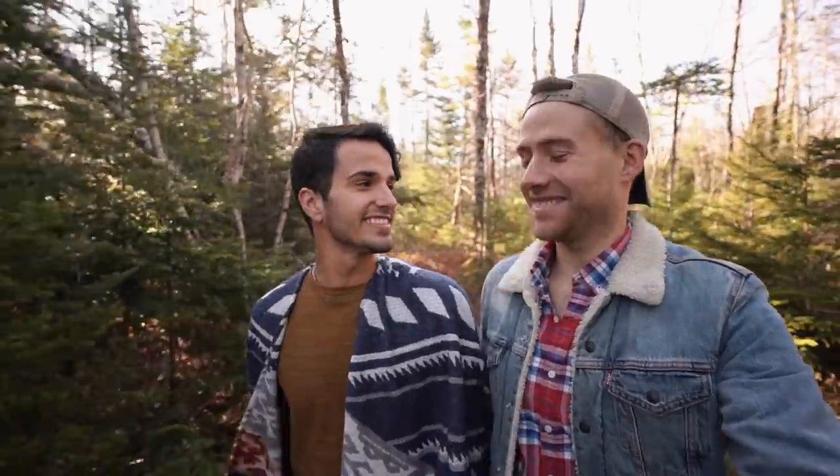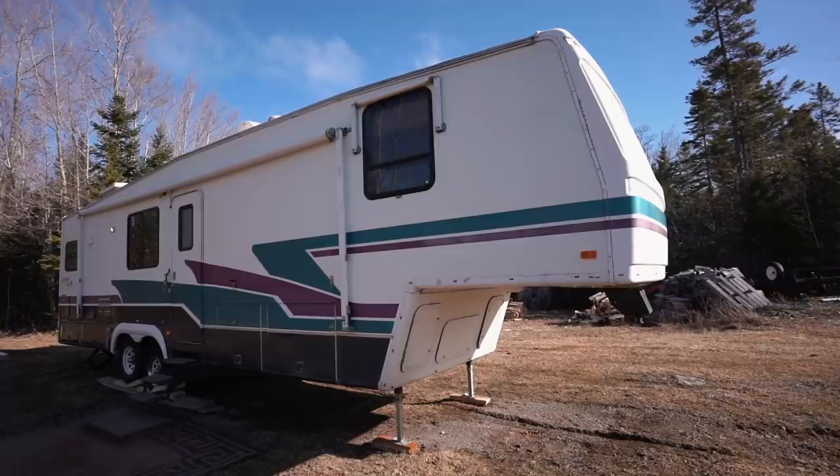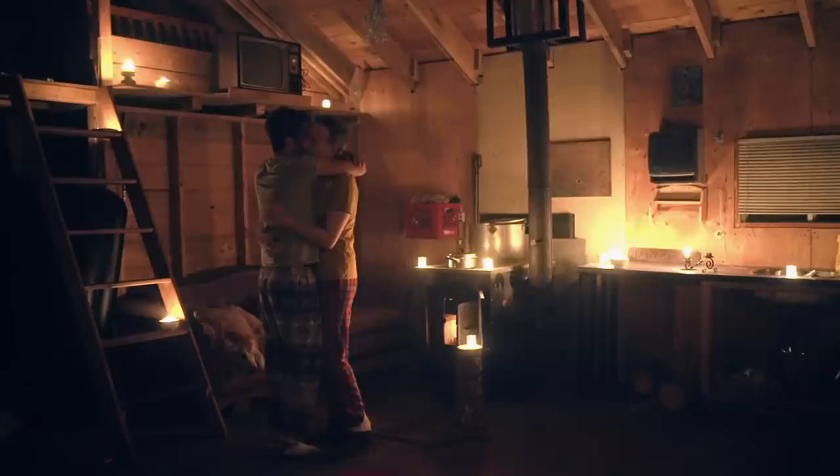We're Tyler and Todd, and these are our two pups, Charlie and Eddie. Before coronavirus changed everything, we were traveling across the USA in our RV. But now we've set our home up back in Canada, and today we're headed to an off-grid tiny home that Todd's dad built 20 years ago. It may not have electricity or even running water, but it has a charm and a love that we can't wait to share with you. Come along.